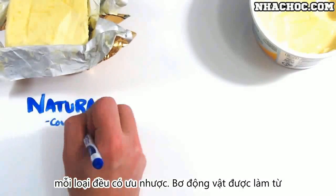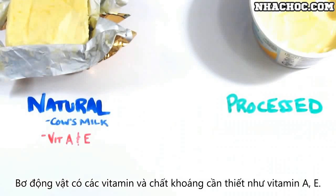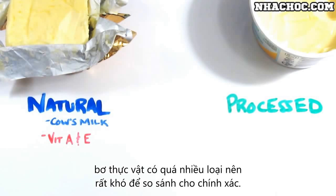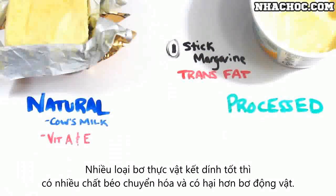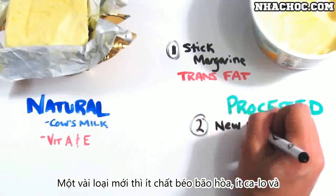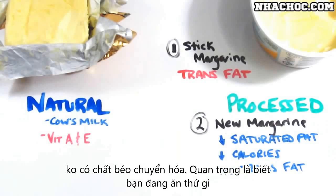Butter is completely natural and typically made from one ingredient, whereas margarine is processed and has many ingredients. Butter also has some essential vitamins and minerals, such as vitamin A and E. But margarines now vary so much it's difficult to make an accurate comparison. Many hard stick margarines are still high in trans fats and much worse than butter, but some newer margarines are much lower in saturated fat, lower in calorie count, and contain zero trans fats.